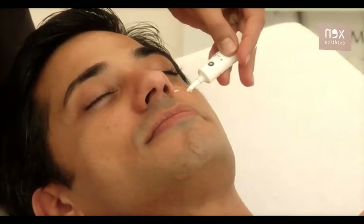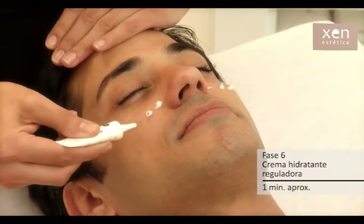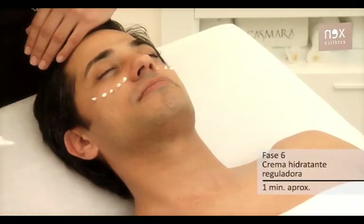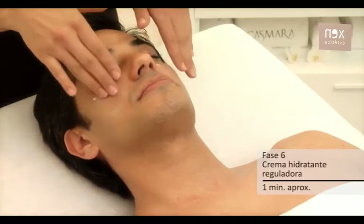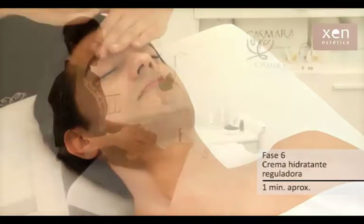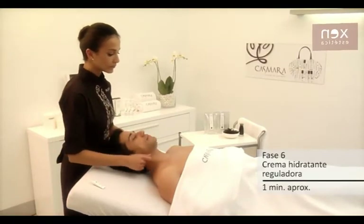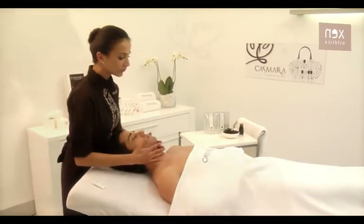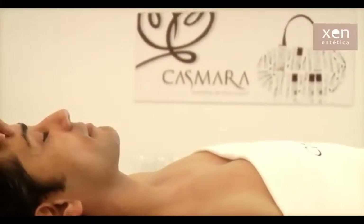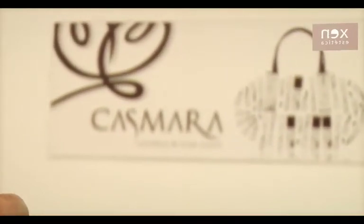Fase 6 — crema hidratante reguladora. Cremigel de textura ligera que contiene los ingredientes fundamentales de esta línea y que completa el tratamiento profesional Shine Stop. Extender de manera homogénea una pequeña cantidad del producto. Con este tratamiento, Casmara ofrece la solución al exceso de producción de grasa y problemas derivados: brillos, deshidratación, hiperqueratosis e incluso acné. Una vez finalizado, entregar el resto del vial a nuestro cliente para continuar el tratamiento.